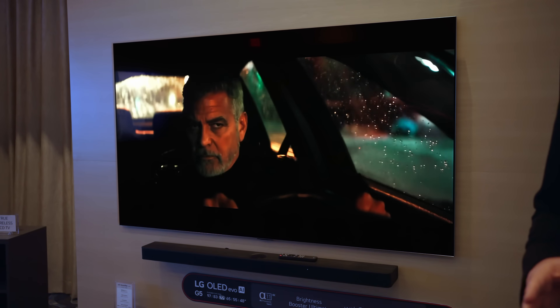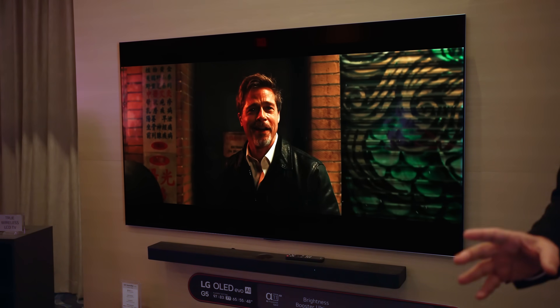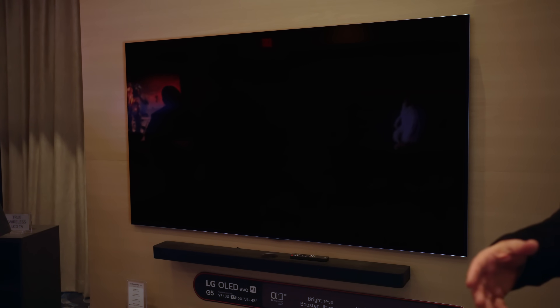It's coming to monitors very, very soon, so stay tuned. But it's debuting in the 55, 65, and 77 — I think maybe 83-inch — LG G5 OLED TVs first. And it's an enormous upgrade.